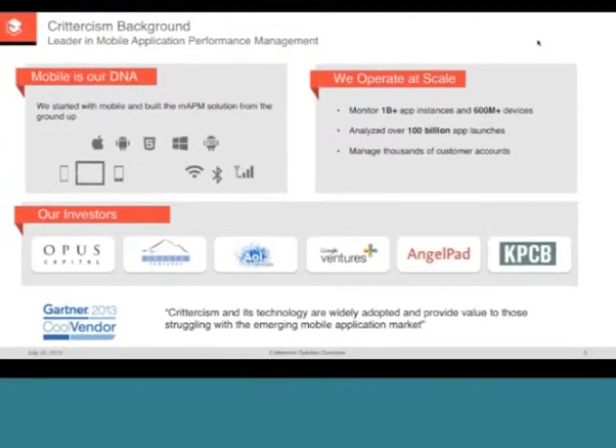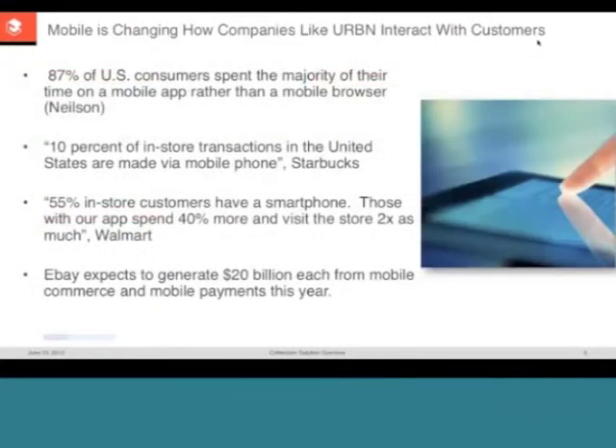We are funded by top VC firms including Google Ventures and Kleiner Perkins. What this all means is we are specifically built from the ground up to deal with the complexity of mobile, to help companies like Urban Outfitters deliver faster, better, smarter mobile applications. To set context around mobile and how it's changing the game for companies like Urban Outfitters in terms of how they interact with their customers and employees, let's spend a moment looking at the market.